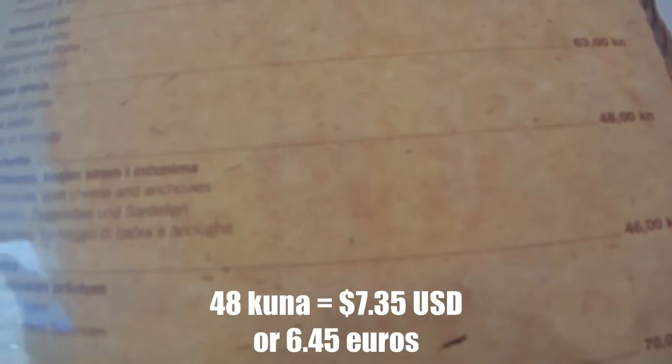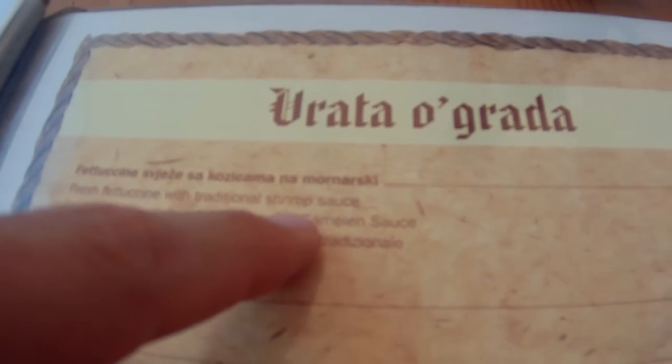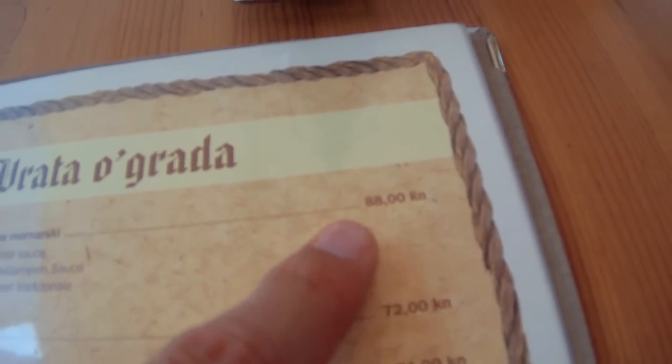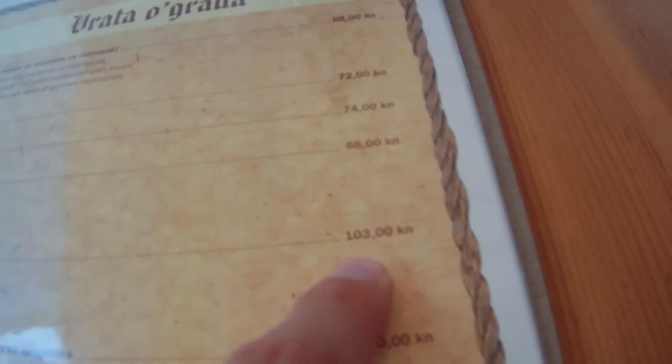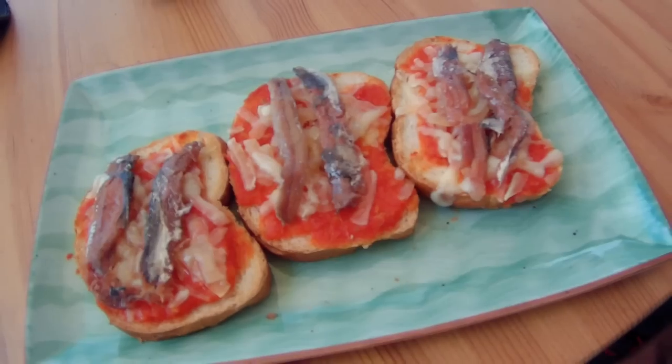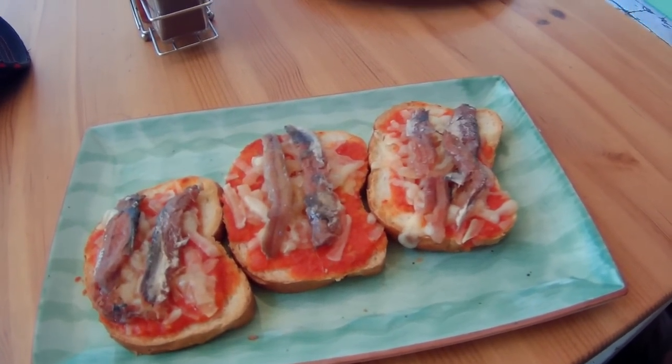Got a beer here which is two dollars. I ordered bruschetta with tomatoes, goat cheese and anchovies — 48 kuna, so that's about seven dollars. Some other things on the menu: fresh fettuccine with shrimp sauce is 88 kuna, about 12 dollars; lasagna 74 kuna, about 10 bucks; pasta 103 kuna, about 15 dollars; gnocchi 65 kuna, more than 10 bucks. And here's the tasty looking snack — not exactly cheap at seven bucks, but it's good.